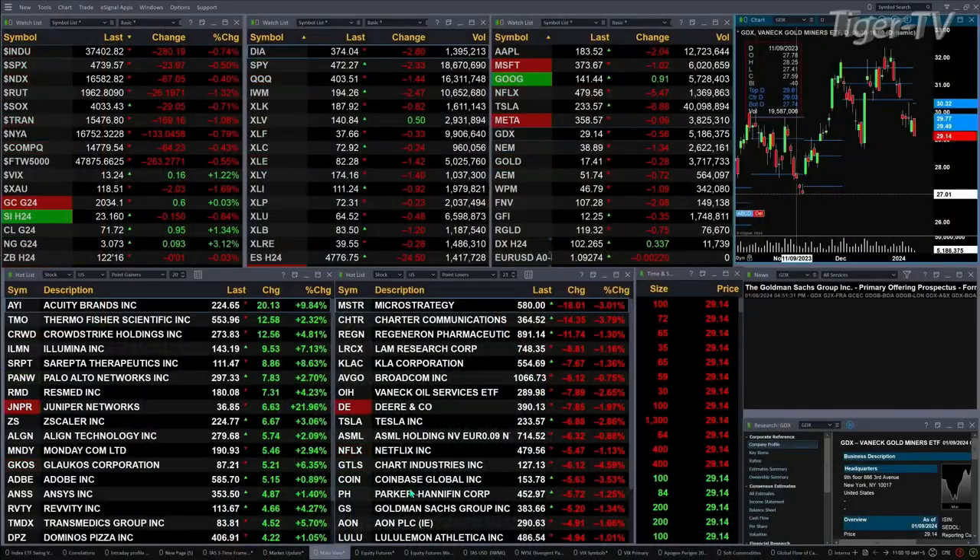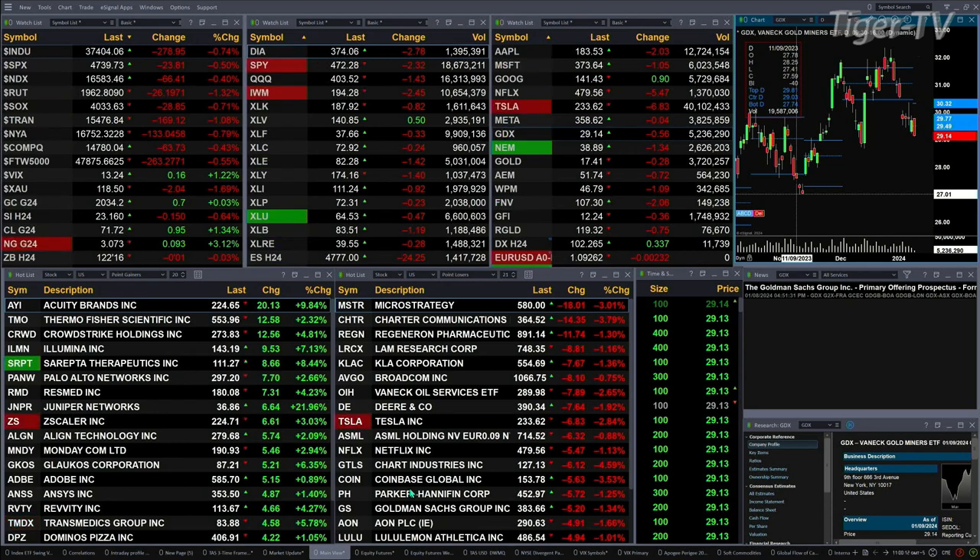We've got a sea of red out there. In fact, all the sectors inside the S&P 500 are trading to the downside, the exception being the health care sector, the XLV. Dow's down 278. S&P's down 23.